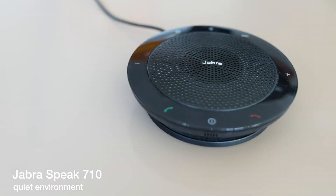Now for something completely different — I also wanted to compare the Plantronics P7200. This is the Plantronics P7200 in a quiet environment. And this is the Jabra Speak in a quiet environment.